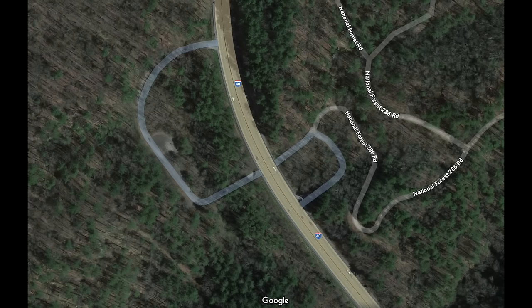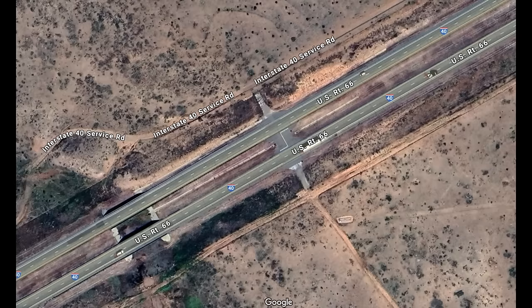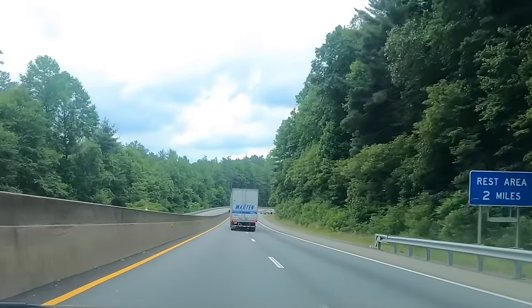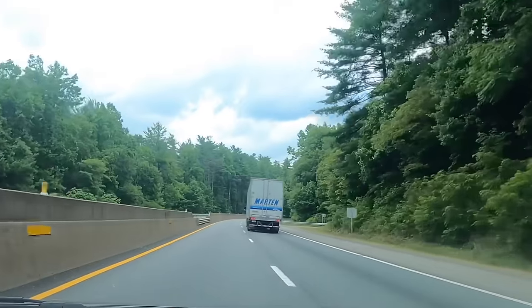Interstate 40 is another interstate with known violations, in both Texas and North Carolina. In Texas, at-grade intersections with median breaks with local roads can be found for access by cattle ranches. Similarly, in western North Carolina there are a few dirt roads that directly intersect with I-40. In both cases, these at-grade intersections likely exist due to the financial unfeasibility of constructing interchanges with such lightly traveled roads, while still giving locals access to the interstate.